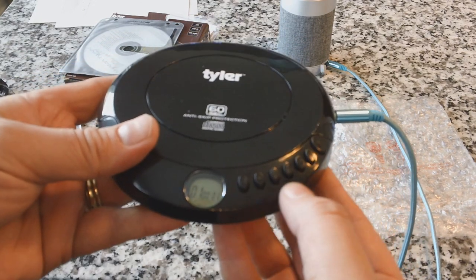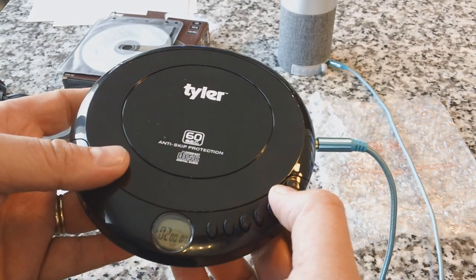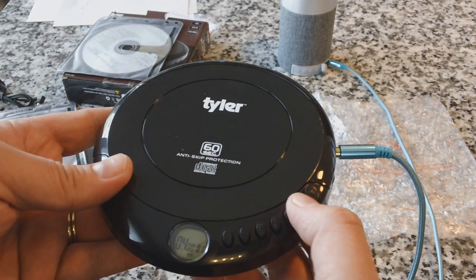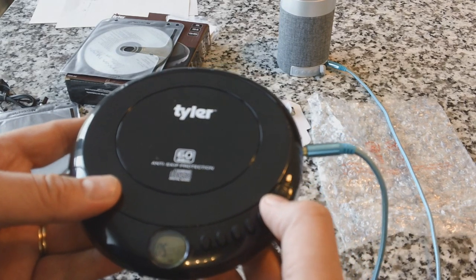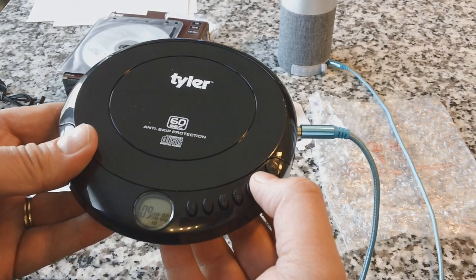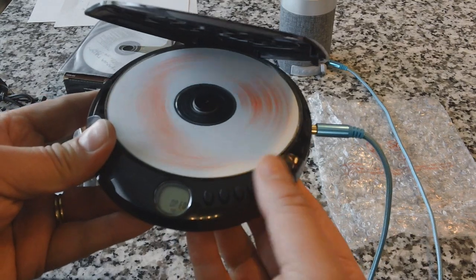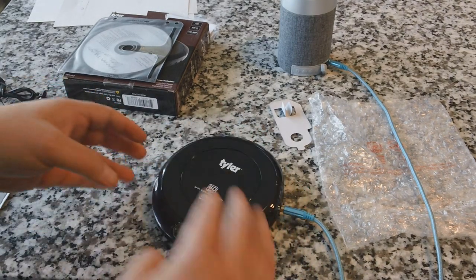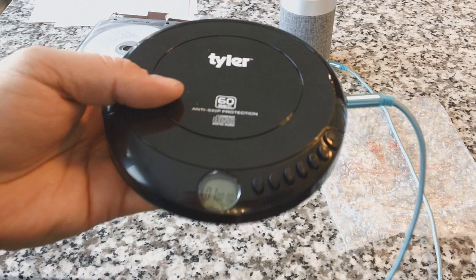Not going to test out the programming capabilities today. Throwing in Jock Jams next — man, this takes me back, very 90s. The player is very responsive; when you advance tracks it really does advance quickly. It only plays CDs — no MP3s — but you can put in CD-Rs and CD-RWs, so it will read dye-based discs as well.